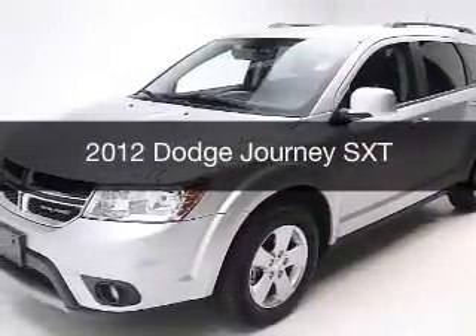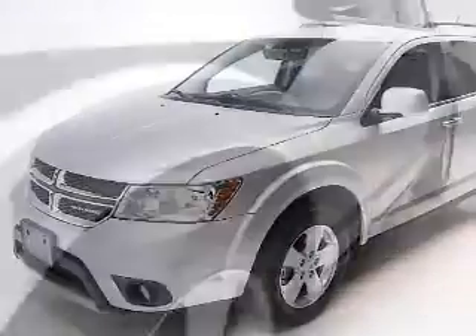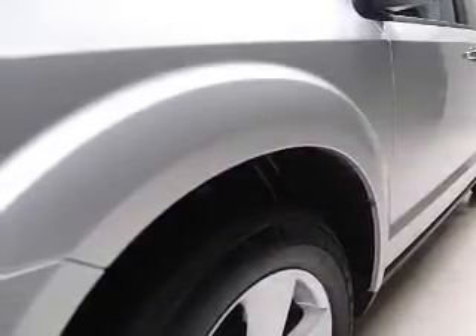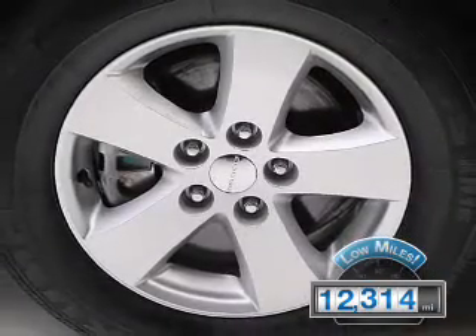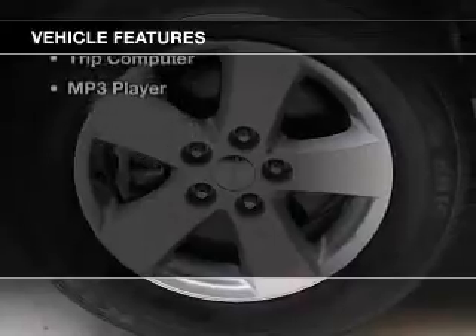This is a used 2012 Dodge Journey. Grab life by the horns. It's powered by a front-wheel drive engine and an automatic transmission. With fewer than 15,000 miles, this vehicle has a long road ahead. The features include a satellite radio,